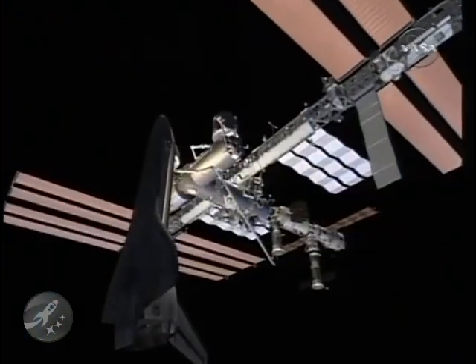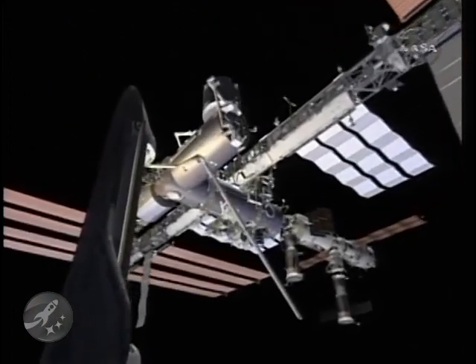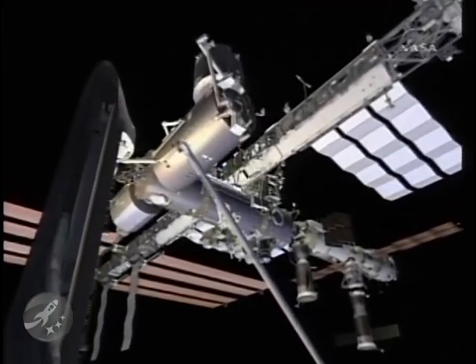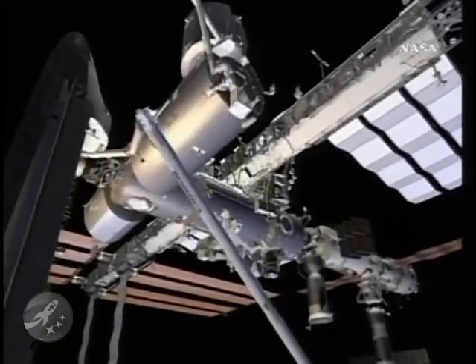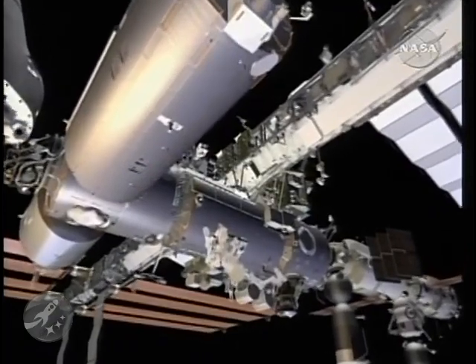With that, we're ready to begin EVA-3. Here we are on flight day 9, preparing for EVA-3. The EV crew members will be EV-2 Ricky Arnold and EV-3 Joe Acaba. Their first task is to relocate a CETA cart from the port side of the mobile transporter to the starboard side of the mobile transporter. That will allow the mobile transporter to go as far port as possible in support of the 2JA mission, where they will be removing and replacing several batteries on the P-6 element.